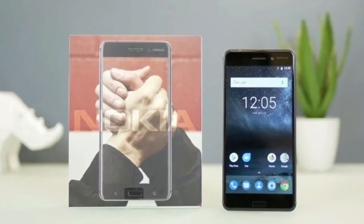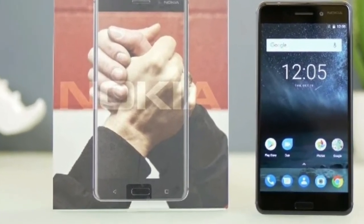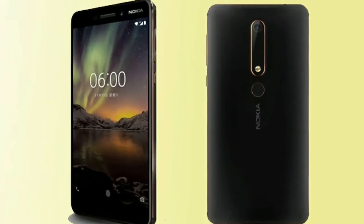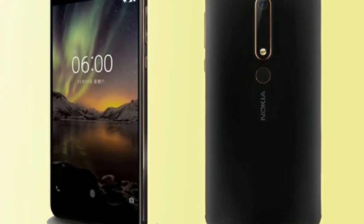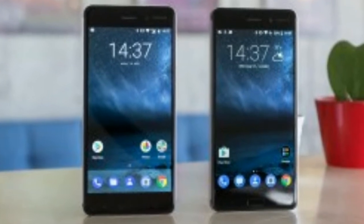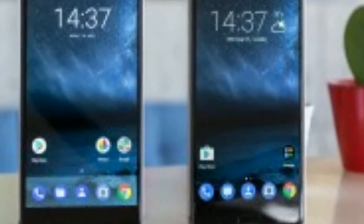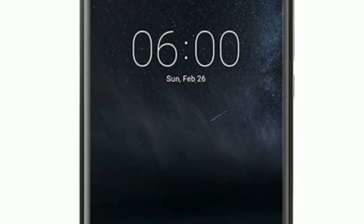A pure Android experience — Android purists will be happy here. The Nokia 6 runs Android 7 Nougat and that's it. There's no clunky overlay and no pre-installed bloatware. Nokia has opted to stick with the stock Android interface, and it's a choice we're happy with.